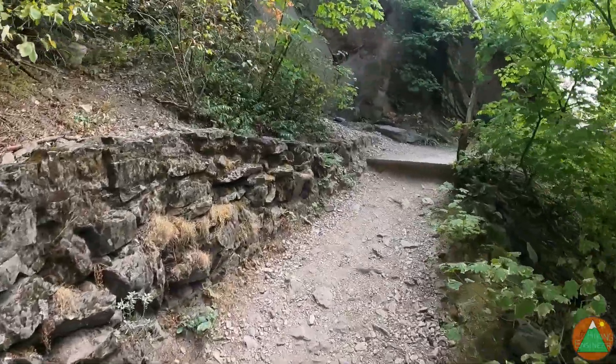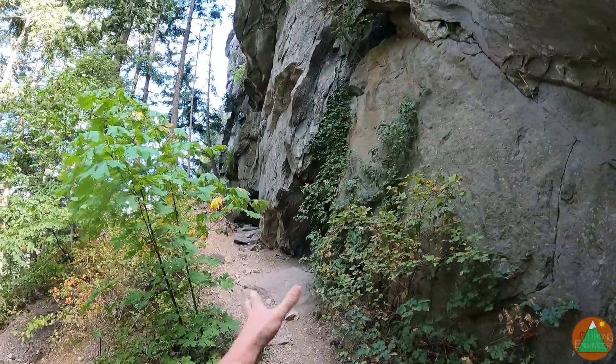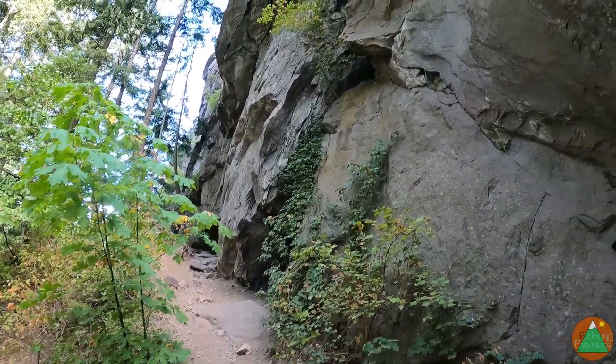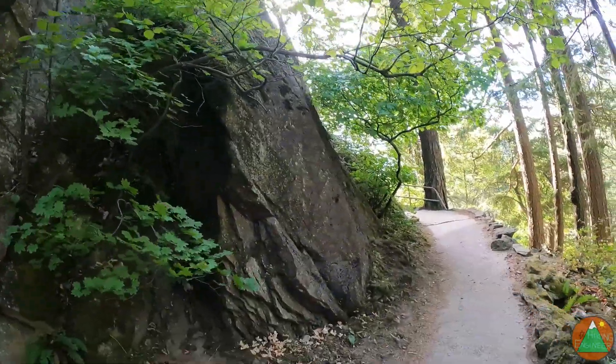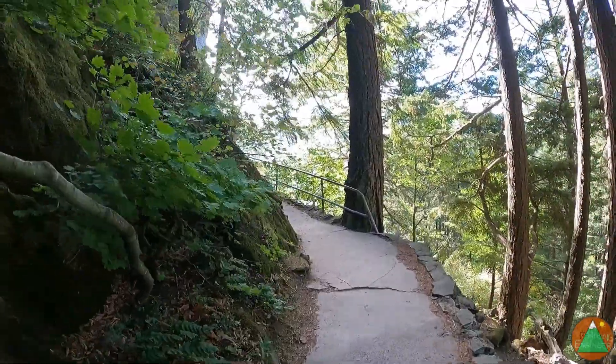Kind of like Walter's Wiggles going up to Angel's Landing, although I guess these are bigger than that. And I think there's a lot of climbing and bouldering that goes on, so this trail provides access to some of that climbing. You can see it's going to be paved with railings.